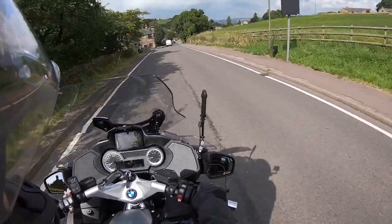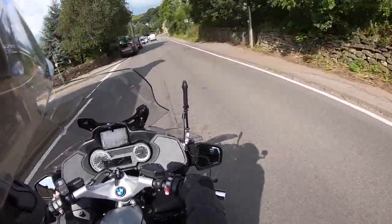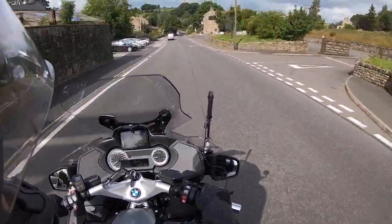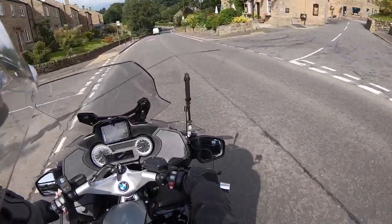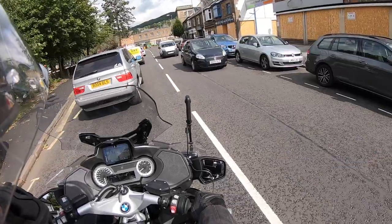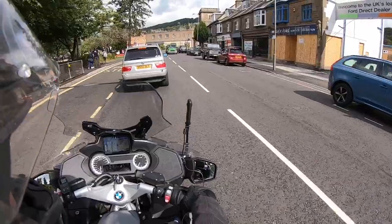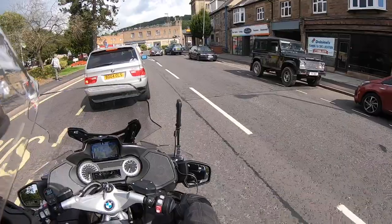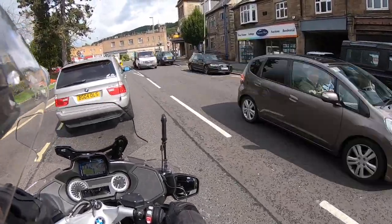We've come through Tansley and we're coming down into Matlock now. It's a Monday morning so it's not too bad today, but I expect Matlock will still be very busy - it normally is in August. A lovely little Peak District town, Matlock - a lot of independent shops and restaurants. This one on the right here on the corner - can you see it on the GoPro - the tuk-tuk on the roof.